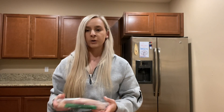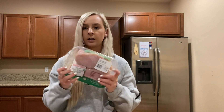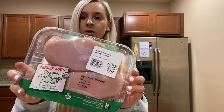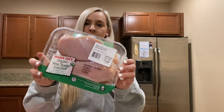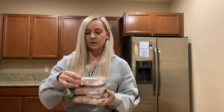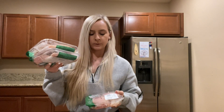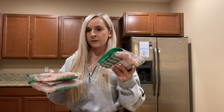Hi guys, I just got back from Trader Joe's and I'm just going to show you guys what I got. Starting with the proteins, I separated them out into sections. I got three packs of these Trader Joe's organic free-range chicken breasts — two of those are for my boyfriend to use for meal prep during the week, and then one will be for dinner.